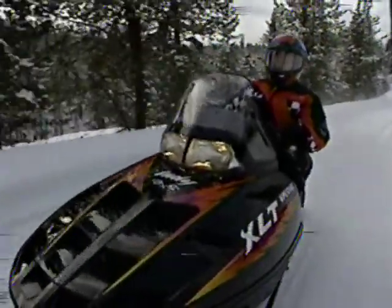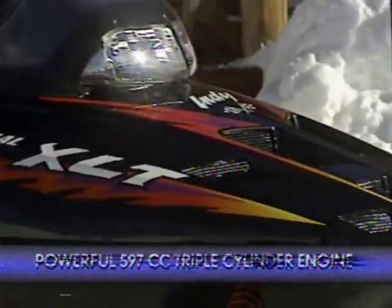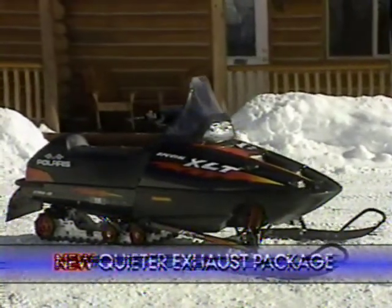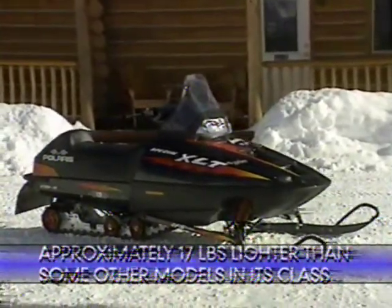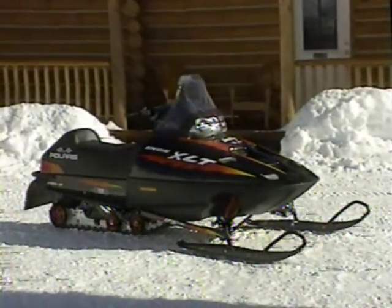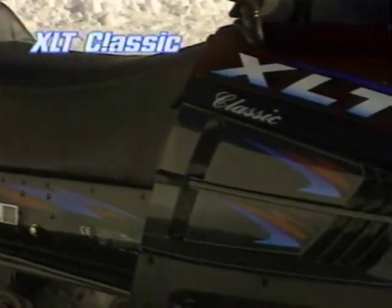You're ready for anything with the Indy XLT Special, because Polaris' exclusive position-sensitive rear shock automatically adjusts the damping for a smooth ride over any terrain. The new quieter exhaust combined with a low-vibration, fuel-efficient 3-cylinder engine make the Indy XLT Classic feel like an ideal trail cruiser.